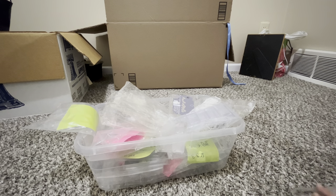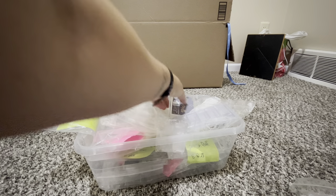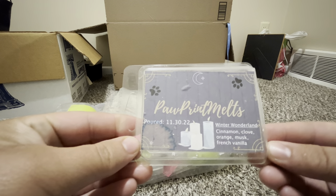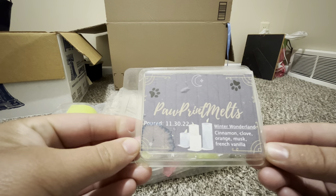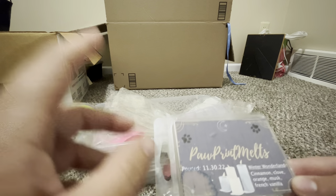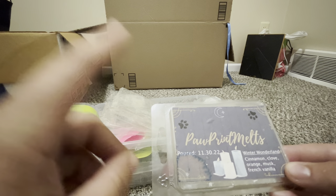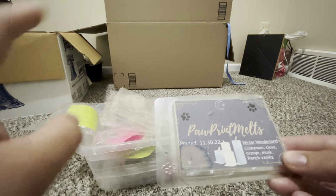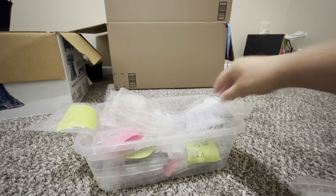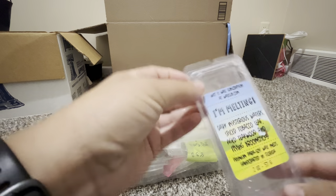Paw Print Melts — Winter Wonderland: cinnamon, clove, orange musk, french vanilla. Clove is not a big favorite of mine — I've mentioned that before — but in this one you can smell the clove without it being overpowering, so that's a good one for me.